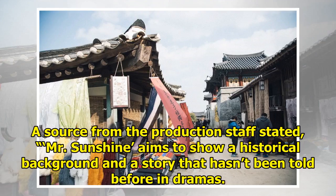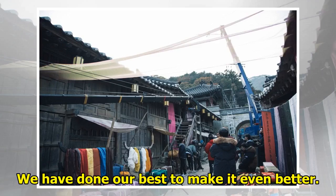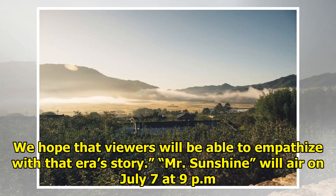A source from the production staff stated: Mr. Sunshine aims to show a historical background and a story that hasn't been told before in dramas. We have prepared a lot before filming. We have done our best to make it even better. We hope that viewers will be able to empathize with that era's story.